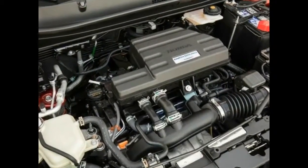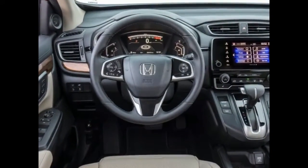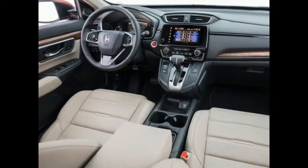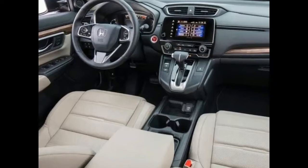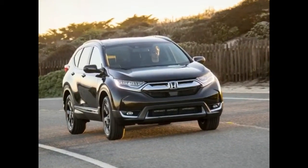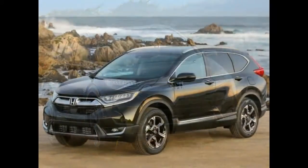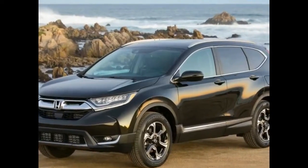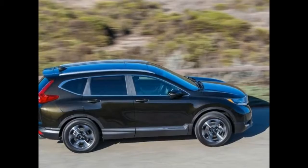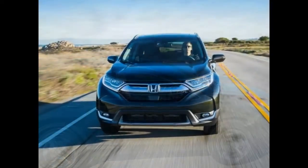Honda are pitching the new CR-V as similar in quality but with more features and therefore stronger value than an equivalent Mazda CX-5, Volkswagen Tiguan, or Hyundai Tucson. Keyless entry and start, two backseat USB ports, and digital driver gauges are all standard. But it's the $33,290 VTi-S that really sucker punches its rivals, upping the specification to include an electric tailgate, navigation, and 18-inch wheels.